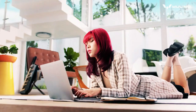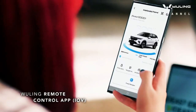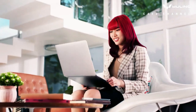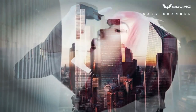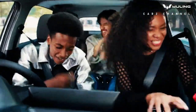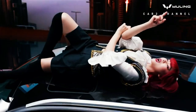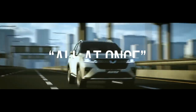Review Wuling Alvez 2023, SUV stylish nan terjangkau dari Wuling. Mobil asal pabrikan China satu ini secara resmi diluncurkan pada event Indonesia International Motor Show, IIMS 2023, bermain pada segmen SUV yang langsung bersaing dengan berbagai kompetitor seperti Suzuki Grand Vitara Hybrid, Hyundai Creta, dan Honda HR-V. Datang dengan berbagai fitur yang tidak kalah dengan kompetitor pada segmen yang menjadi target penjualan mobil ini.